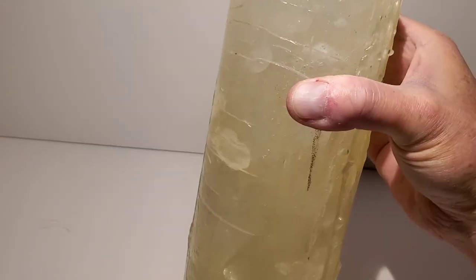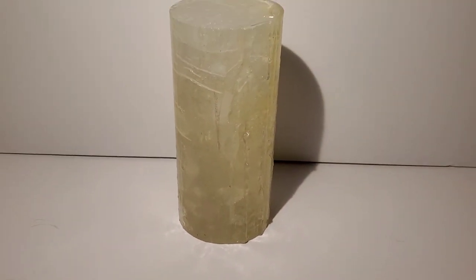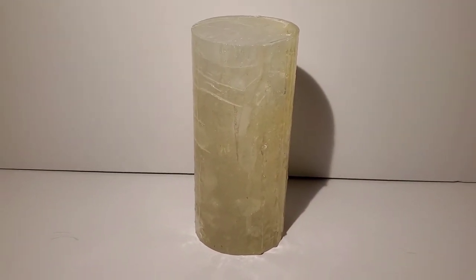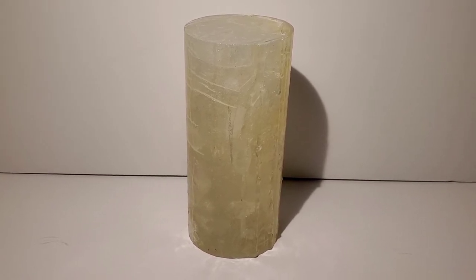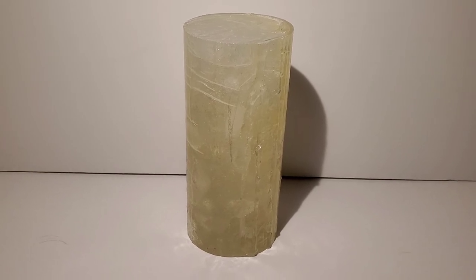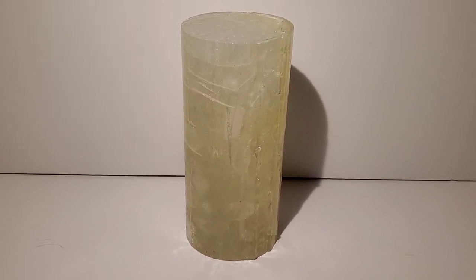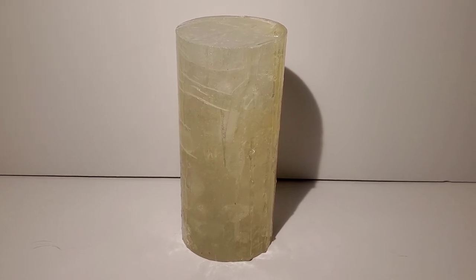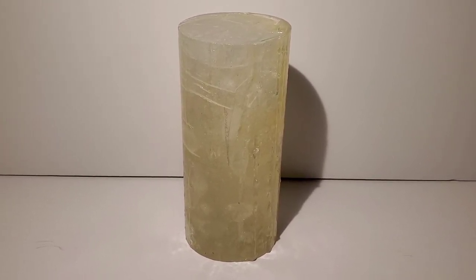Anyway, that's it — just a short little video, but I thought you'd be interested in seeing this cool-looking ice core sample from the movie The Day After Tomorrow from 2004. I hope you enjoyed it, and if you did, please like and subscribe. Thank you so much for watching — I always appreciate that, so thank you again and have a good one.